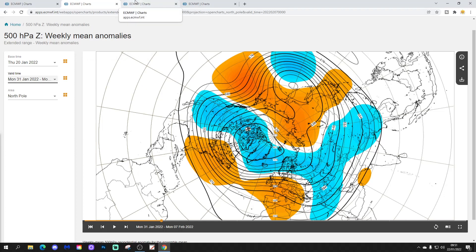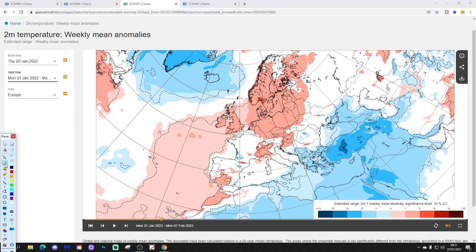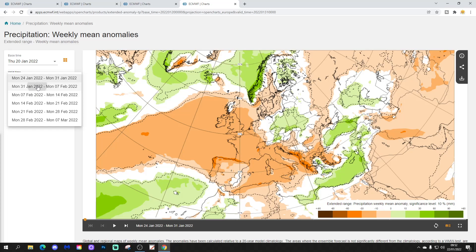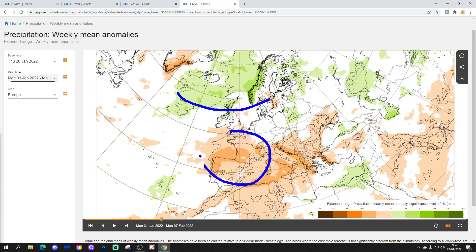Plenty of dry weather and pretty mild, if not very mild really, across much of Ireland and the UK in the second week. The temperature anomaly is above average — not just for the UK and Ireland, but for most parts of northern Europe as well. Precipitation-wise, it's a little bit more unsettled to the north — rather wetter than average there — but drier than average down to the south.